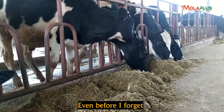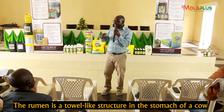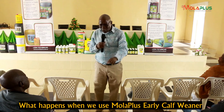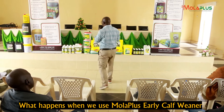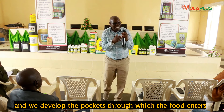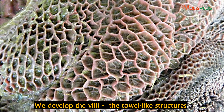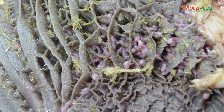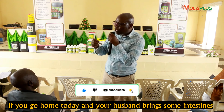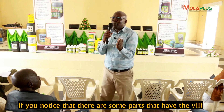I first want to tell you one thing about the rumen before I forget. The rumen is that part you see inside the stomach of a cow. There is something that looks like a towel inside — that thing is very important. What we do when we use MolaPlus and alkafu is we develop the muscles of that rumen and develop those pockets where food enters, and we develop those villi — those things that look like a towel. Yes, those villi are the most critical things.